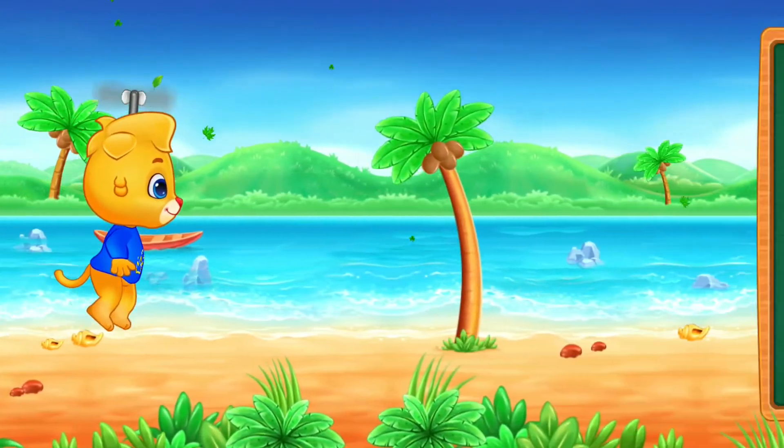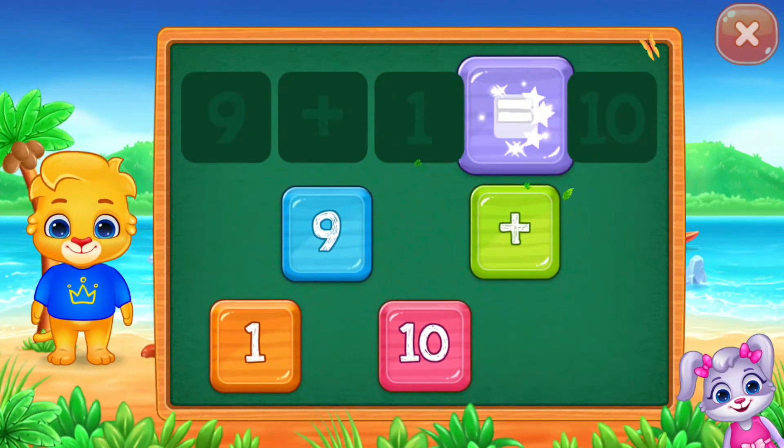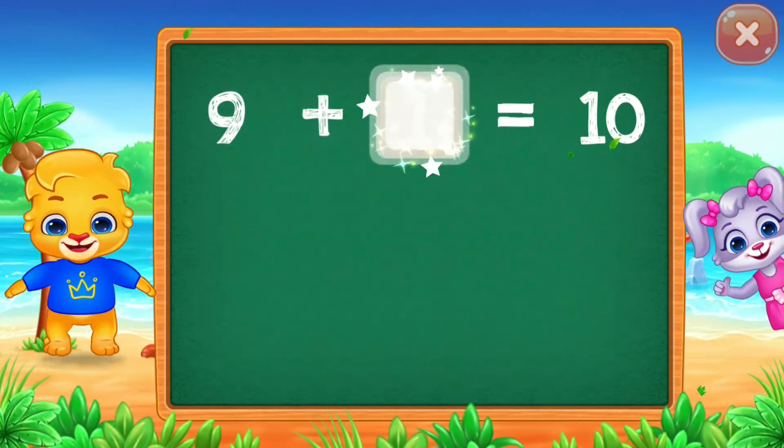Two! Equal! 10! Nine! Plus! Well done! Woohoo!